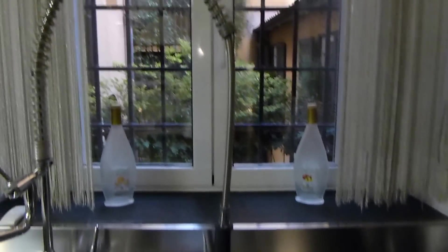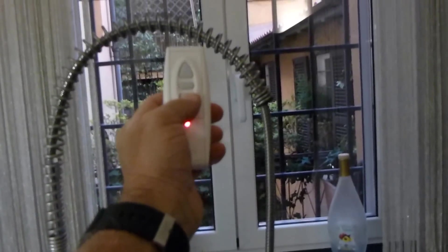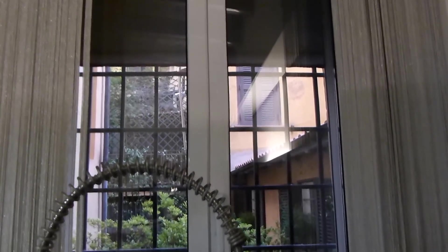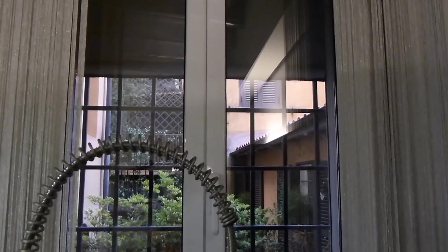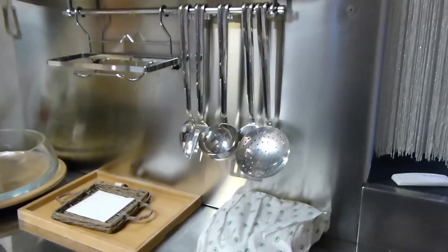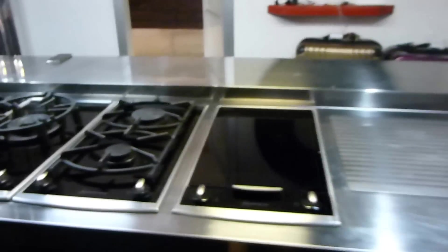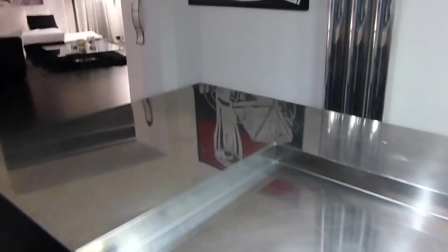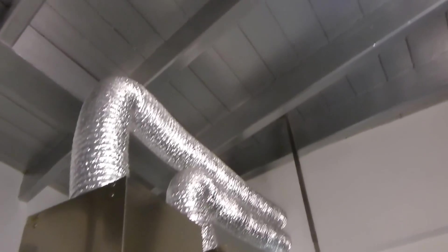And a nice view out to the courtyard, which provides privacy. Electric shutters in a lot of the rooms. Plenty of tools. Gas countertop and a nice range vent hood. High-tech — real high ceilings.